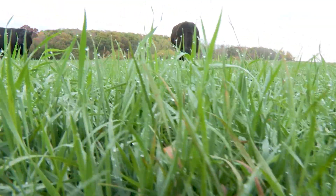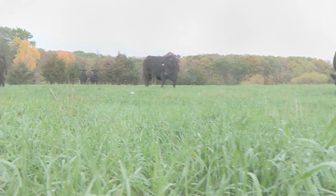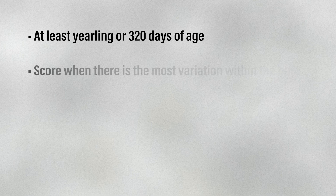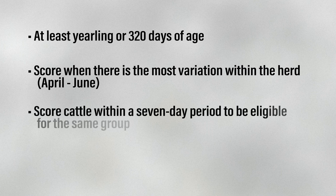There are guidelines to follow when collecting hair shedding scores to submit to the American Angus Association. First, cattle need to be at least in that yearling age window, or 320 days of age, to score hair shedding. Scores can be collected each year on animals that remain in the herd. Hair shedding should be assessed when there is the most variation in hair shed within the herd, which is typically from April to June depending on location. Cattle need to be scored within a 7-day period to be eligible for the same group.